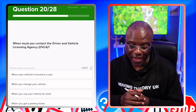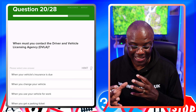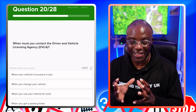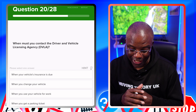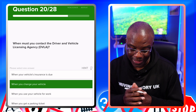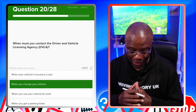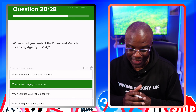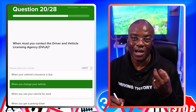When must you contact the Driver and Vehicle Licensing Agency, otherwise known as the DVLA? Similar question to before, just worded slightly differently. When your vehicle insurance is due? No. When you change your vehicle? Yes — because you need to update the information, as it's no longer your vehicle. When you use your vehicle for work? No. When you get a parking ticket? No.